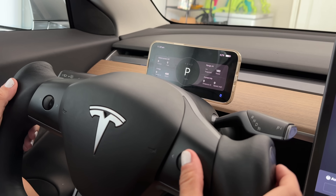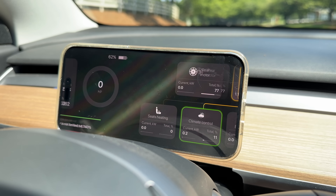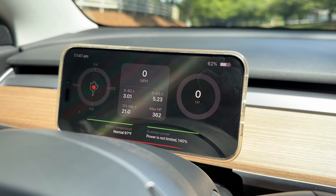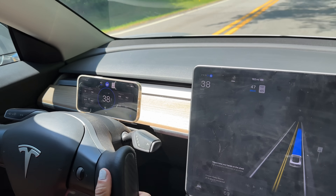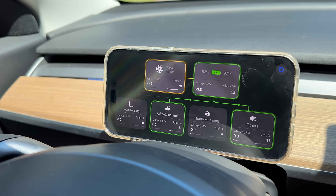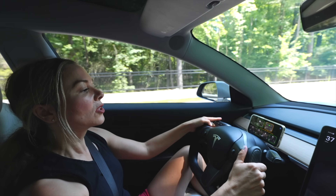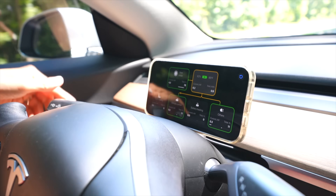To change screens, swipe on the app or use the right scroll wheel. I love the energy breakdown screen where you can see how your battery energy is being distributed throughout your Tesla — current power to your rear and front motors, seat heating, climate control, battery heating, and more. This is all in real time, so if it's green that means you're actively using energy at that moment.